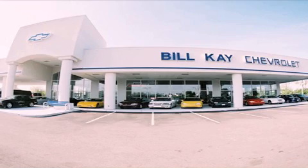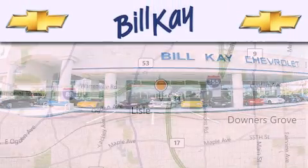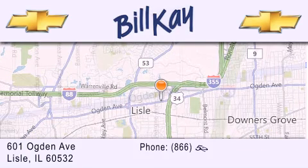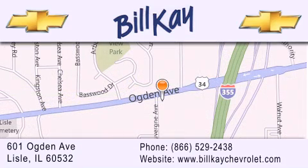Thank you for considering Bill K Chevrolet in Lisle for your next new or pre-owned vehicle. We are conveniently located at 601 Ogden Avenue in Lisle. Our goal is to help you find the perfect car at the best price possible. Thank you for the opportunity to serve you.